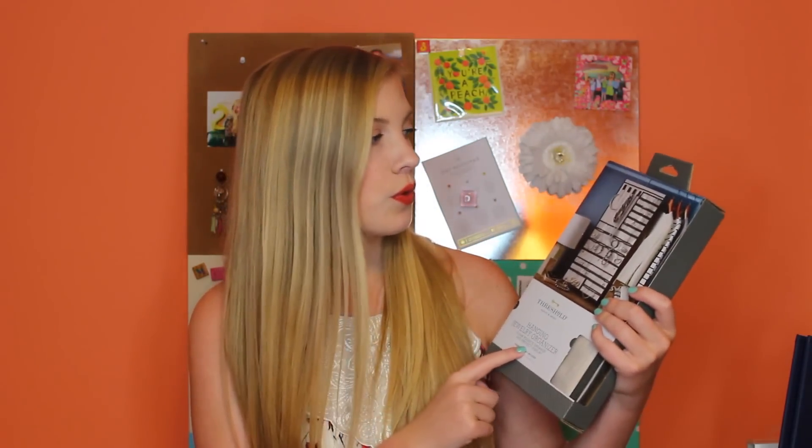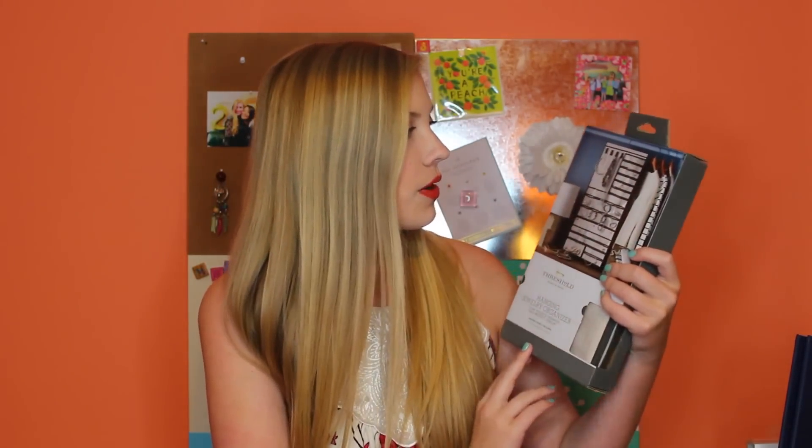Another thing for my closet is a hanging jewelry organizer — it's a flat hanging piece with hooks, zipper compartments, and everything to keep jewelry super organized. I like this because your jewelry is tucked away in your closet rather than out on display, so you don't have to worry about it getting stolen.